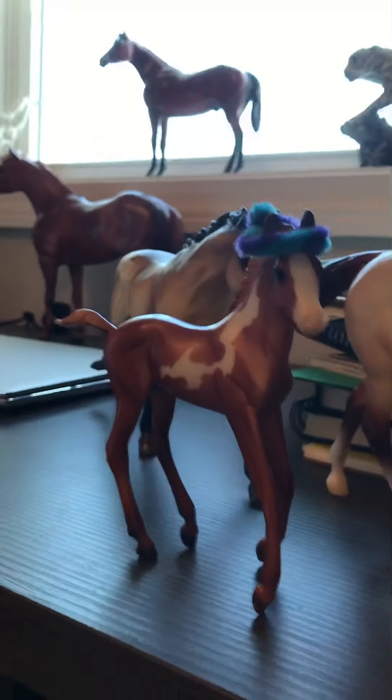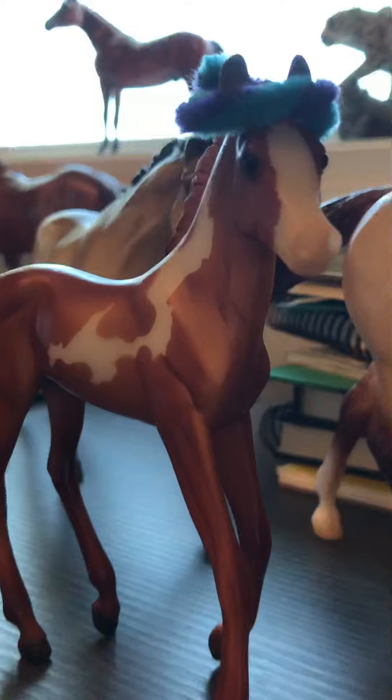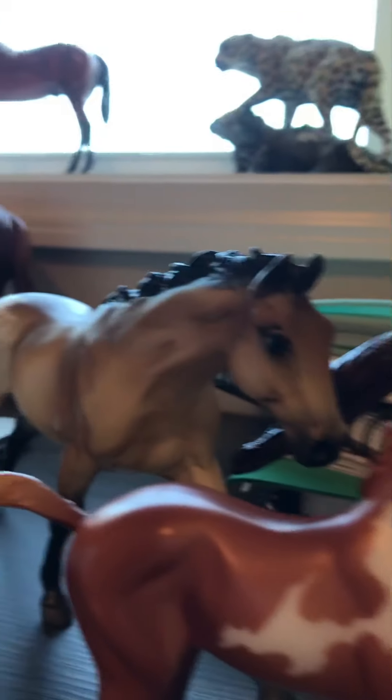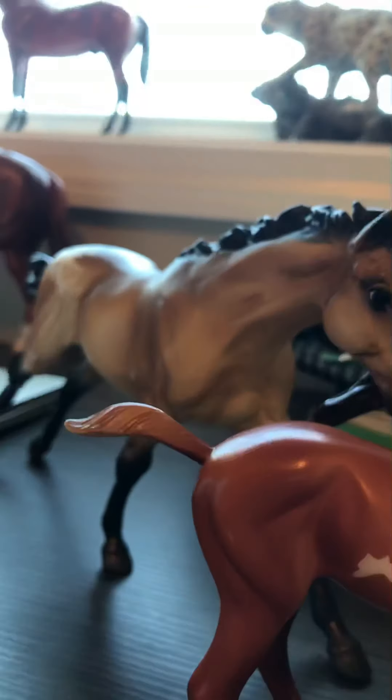Right here I have my three sisters' horses. We have Cupcake, Flower, and Star. She likes to collect the classic ones.